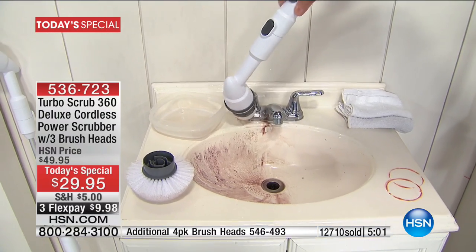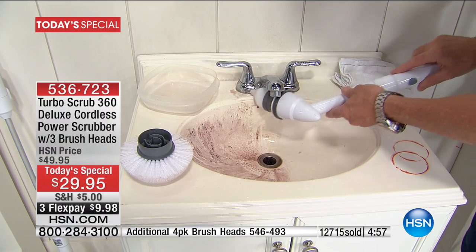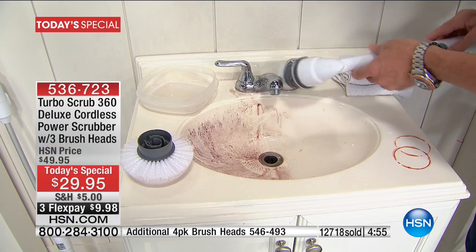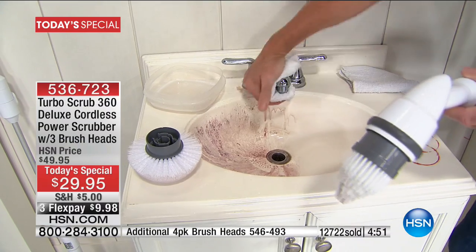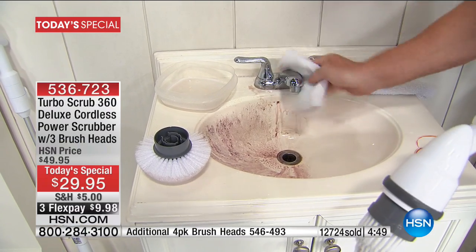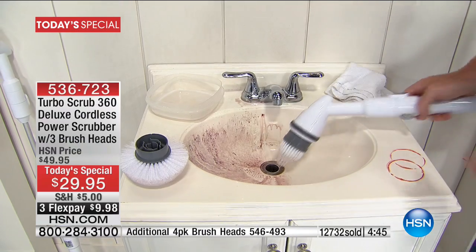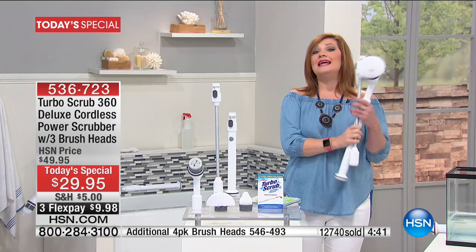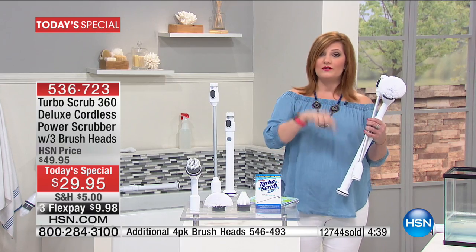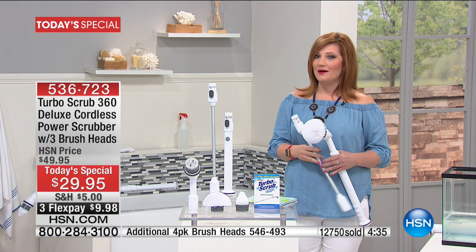With three flexible payments of $9.98, we also have additional brush heads at the bottom of the screen — item 546-493 — it's a four-pack. Already 300 to 400 have been spoken for in this hour. We're going to go to the phones and welcome Betty from Alabama.